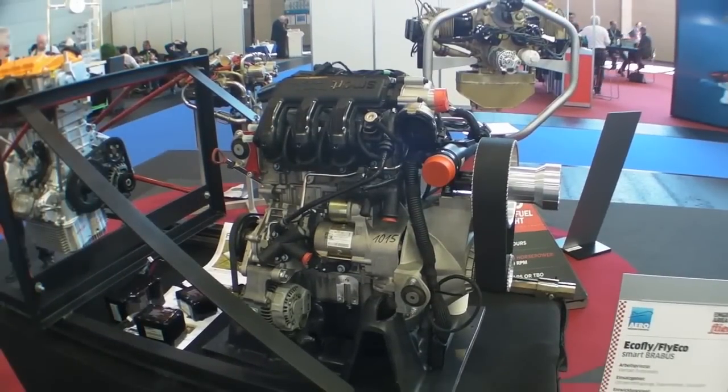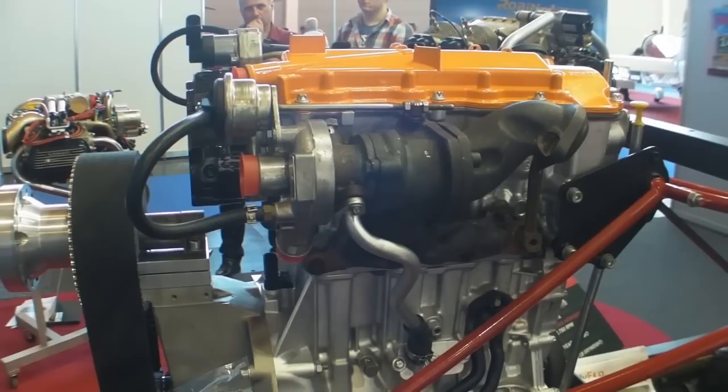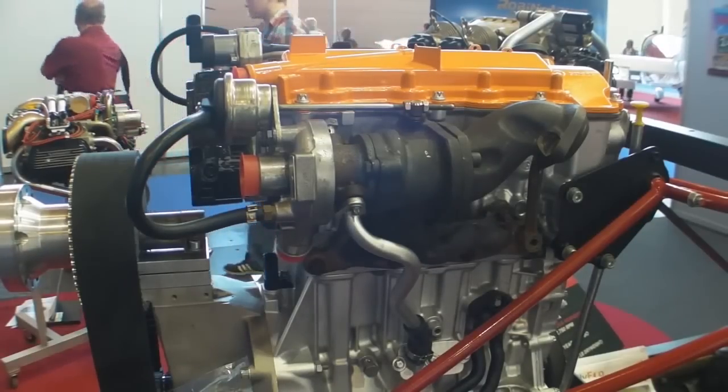Hi everyone, Paul Bertorelli reporting for AvWeb. If you've been following the development of aircraft diesels, you've probably seen this one. It's called the Fly Eco Smart Diesel, and it's repurposed from the European version of the Mercedes Smart Car.